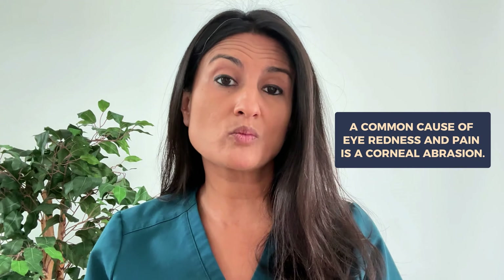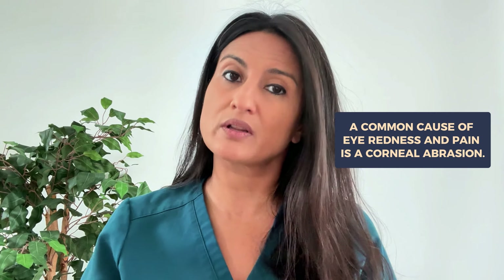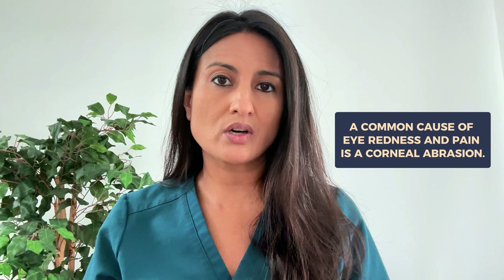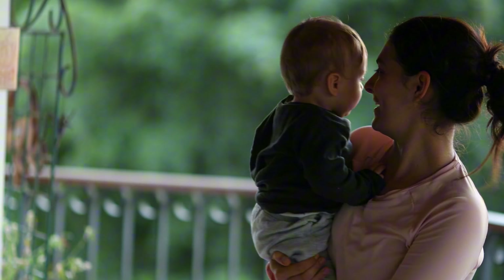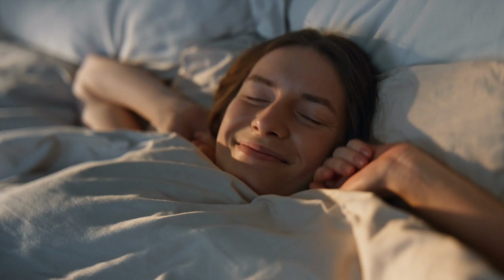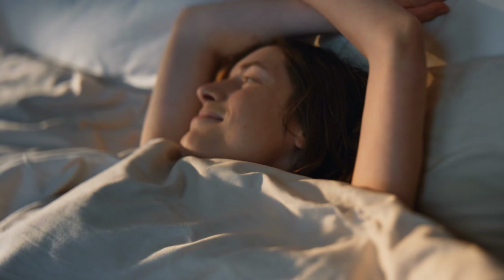One common cause of redness and pain is a scratch on the cornea, also commonly called a corneal abrasion. You may experience this if you've had something hit the eye, or maybe you were playing with your toddler, grandchild, or a pet and they struck you in the eye by accident. Sometimes patients wake up with it because they had inadvertently scratched or rubbed their eye while sleeping. Corneal abrasions can also happen in contact lens wearers when struggling to get their lenses in or out.